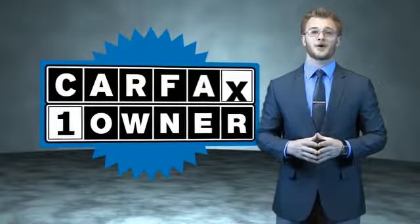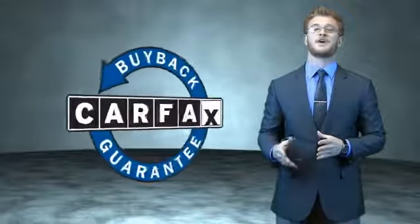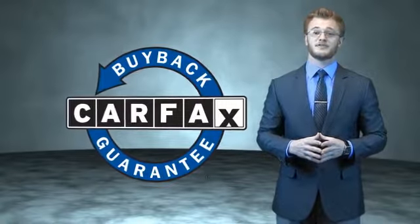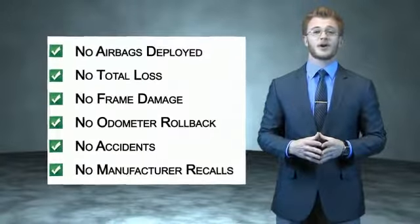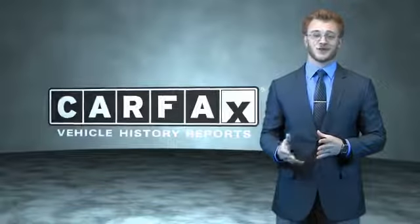This is a Carfax 100 vehicle which qualifies for the Carfax buyback guarantee. Be sure to find a complimentary copy of the Carfax vehicle history report online or contact the dealership — just say, show me the Carfax.